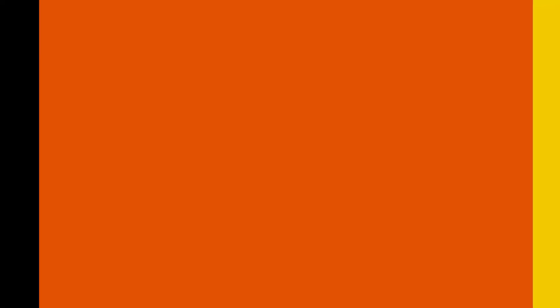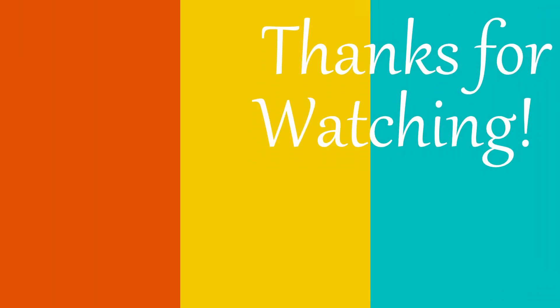But that is everything for this episode, so thank you very much for joining me. I hope to see you guys in two weeks. Please make sure to like and subscribe to please the great YouTube algorithm gods. I will see you all next time. Bye!